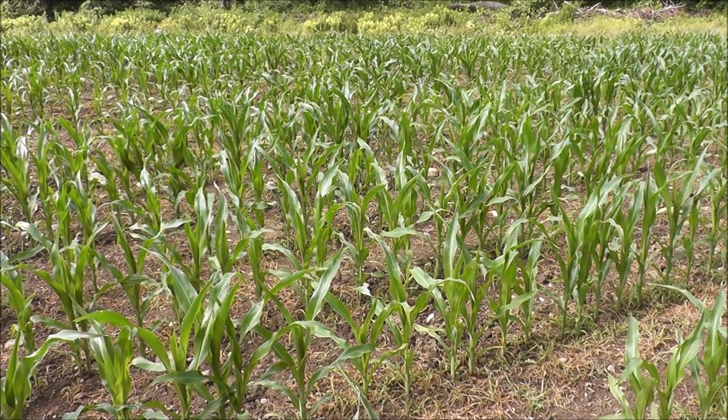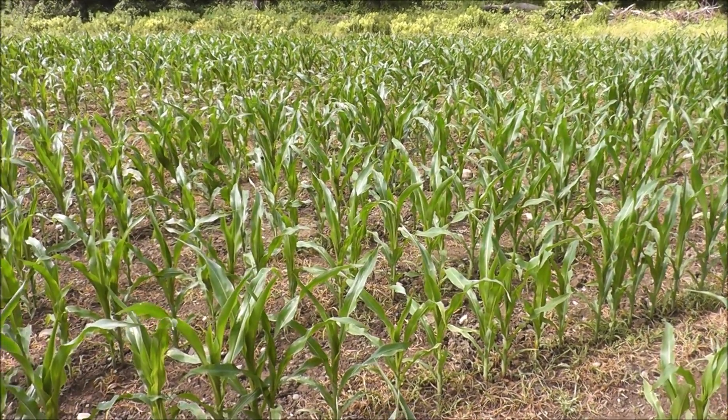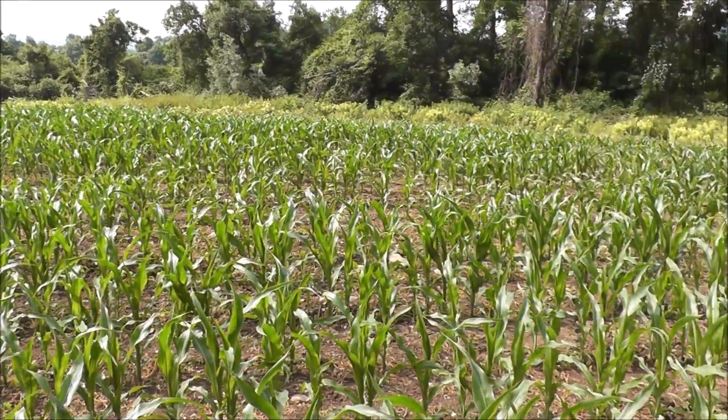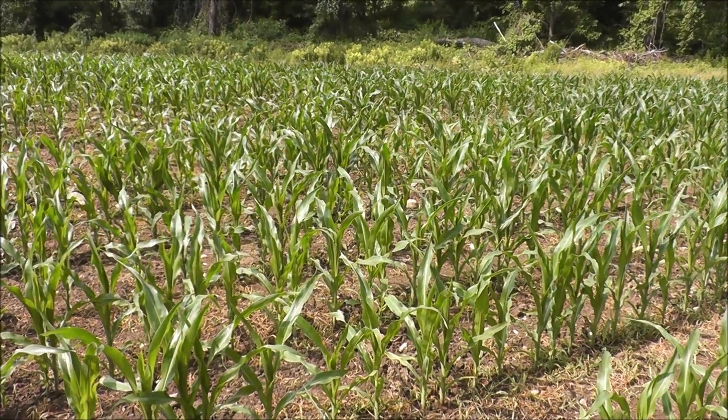I was on my way home from a nice ride in Letchworth Park, and I thought I'd swing by a couple fields that I like to look at, and I see the corn is doing really good. I hope this wind isn't too bad — it's kind of picking up because I think we got some storms getting ready to blow in here in a few hours.